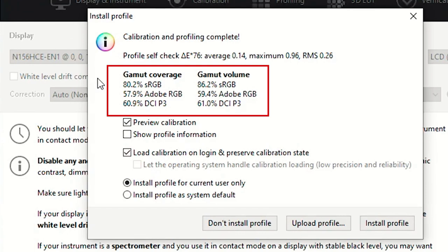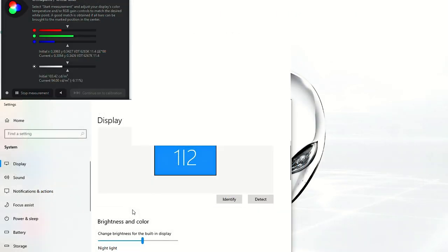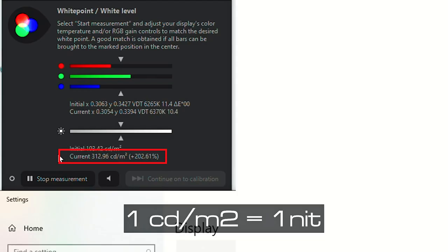Looking at the color gamut, the display measured 80.2% sRGB, 57.9% Adobe RGB, and 60.9% DCI-P3 coverage. This unit has the Full HD non-touch display rated at 300 nits. Using the X-Rite i1Display tool at 100% brightness, it measured 311 to 313 candelas per square meter — slightly above the rated 300 nits, which is great.